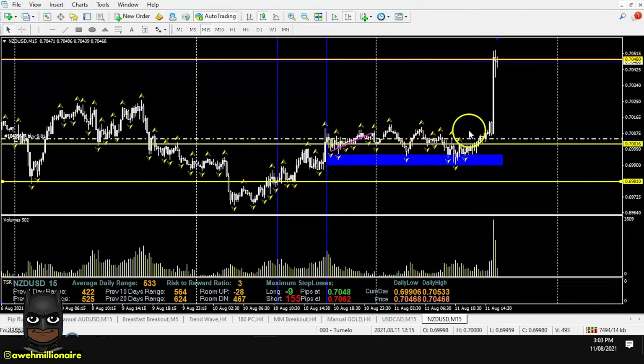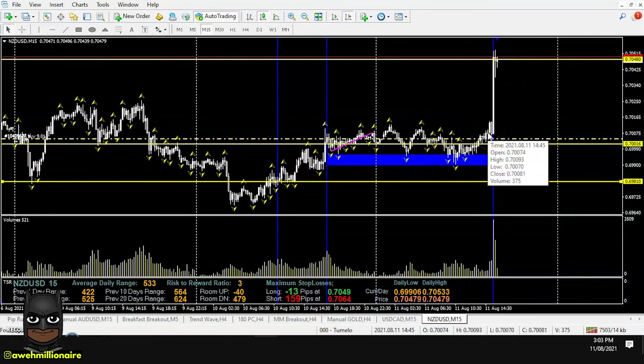The setup was already in place before the news was released. And as you can see, as the news gets released, the market shoots up right off the demand zone and goes straight to the supply level that we had already identified beforehand.